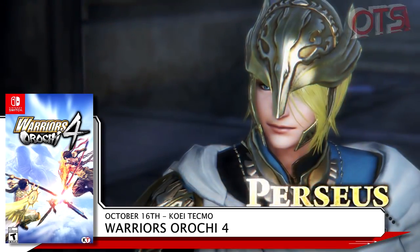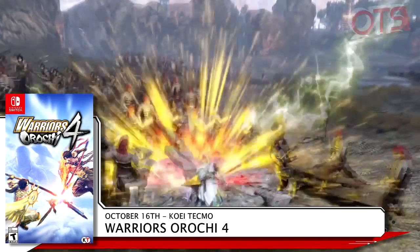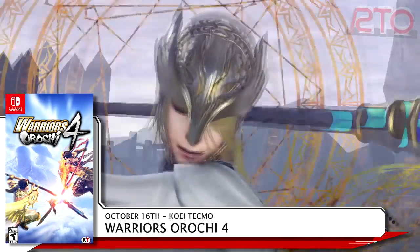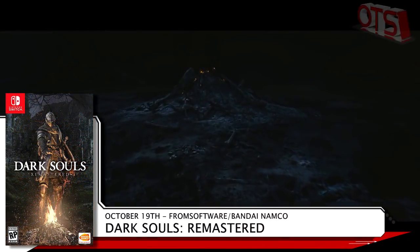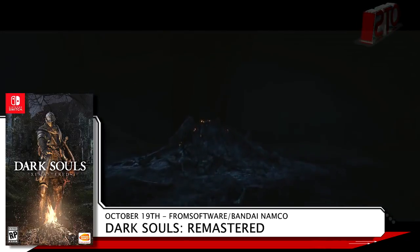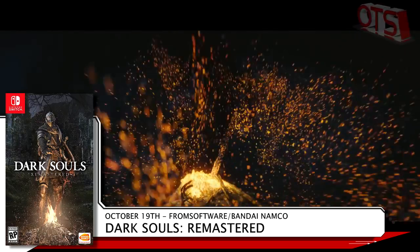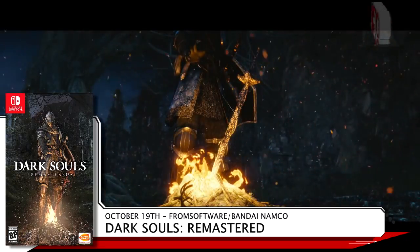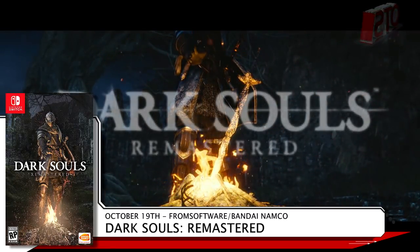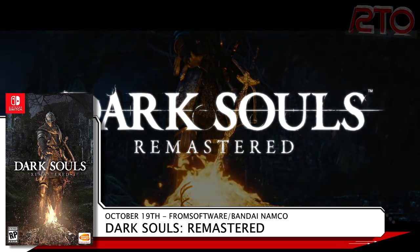One last note for the 16th: Power of the Flame got moved back to this date. We covered that in our last video, so we'll move on. It's looking like October 19th is when Bandai Namco finally brings From Software's painfully unforgiving RPG Dark Souls Remastered to the Switch. Some might want to make sure they have backup Joy-Cons, because this game can be rage-inducing. You'll be collecting souls and lighting bonfires for $39.99 at retail. Praise the sun.